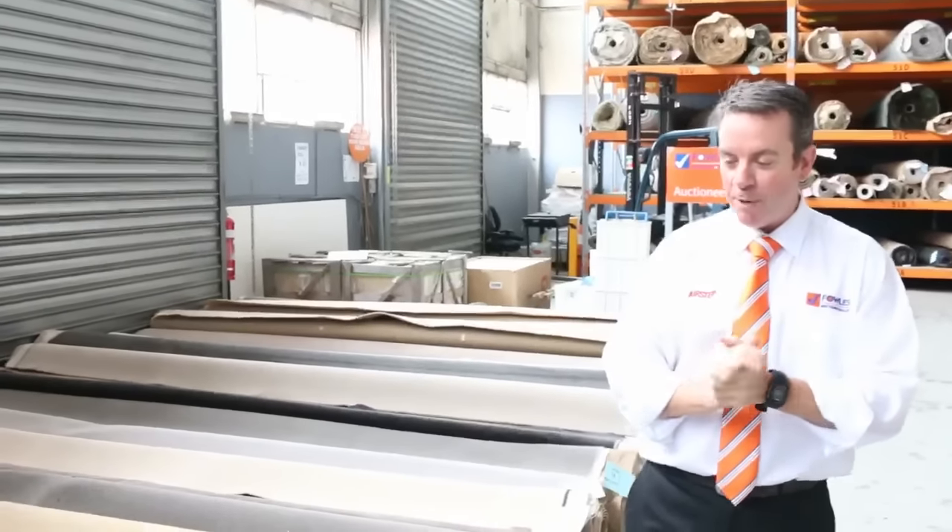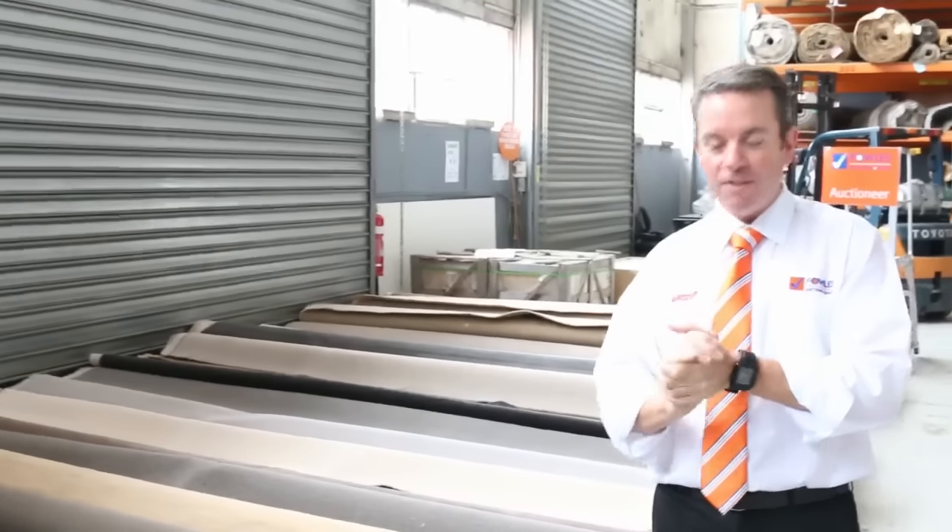G'day, I'm John from Fowles Auctions and Sales. I'm here to preview tomorrow's carpet auction — that's Wednesday the 26th of October at 10am.